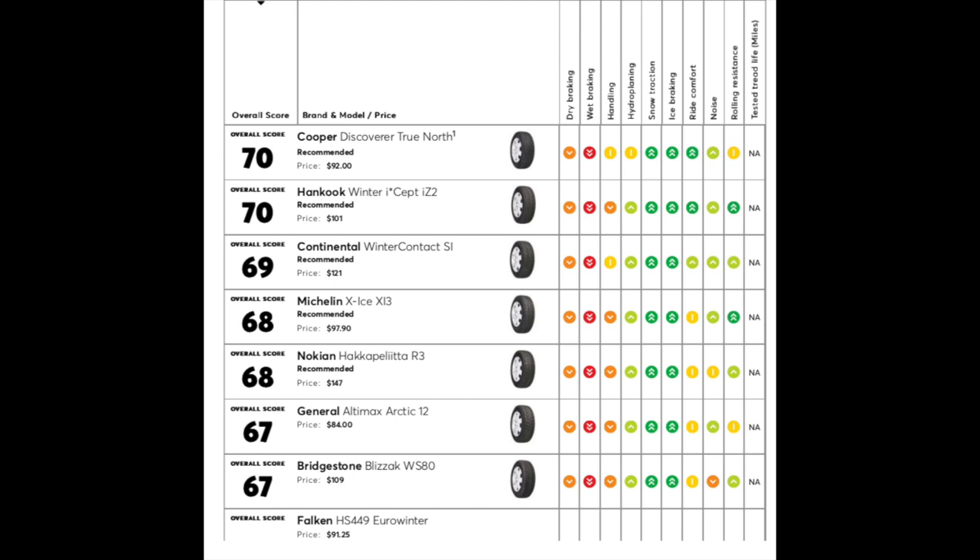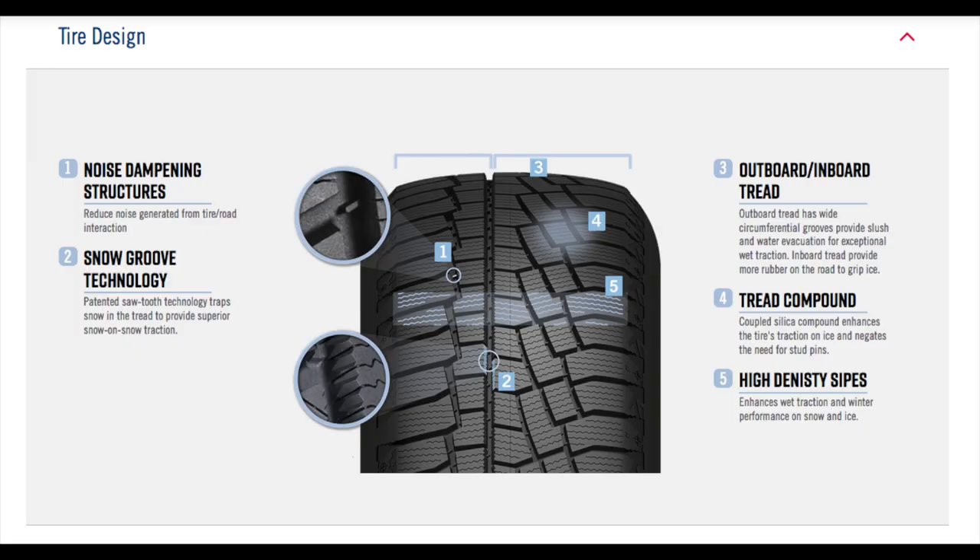Warranty is going to be based on the 2018 Replacement Tire Guide — you can check that online. And for Cooper Rewards, there will be rebates in the wintertime coming out in about September or October. We are authorized Cooper dealers, so you can get in touch with me about getting your rebates.